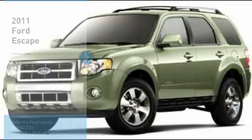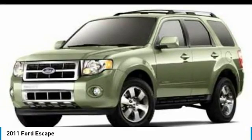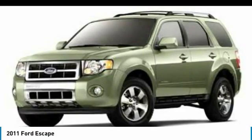Make a great choice today with the 2011 Escape. Gas engines flex, tow, sip and go with Ford Escape.